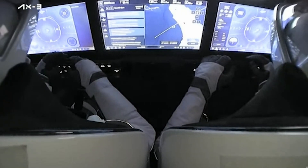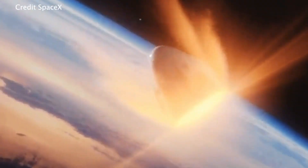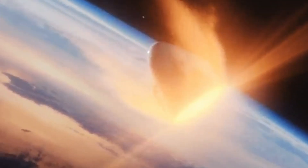The deorbit phase lasts about 9 minutes, during which the vehicle orients to enter the atmosphere safely and begins slowing down from orbital velocity of approximately 17,500 miles per hour. The friction of the spacecraft pushing through the air at high speeds builds a layer of super-hot plasma around the vehicle, reaching about 3,500 degrees Fahrenheit, mainly felt by the heat shield at the bottom of the capsule. The hot plasma phase lasts about 7 minutes, resulting in a loss of communication with the crew — sometimes referred to as LOS, or loss of signal.